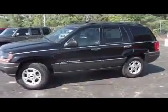It's got an inline-six automatic transmission, 4x4. It does have fog lamps, alloy wheels, and plenty of tread left on the Firestone tires.